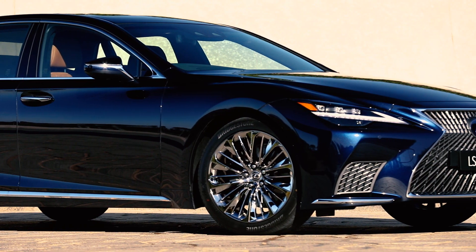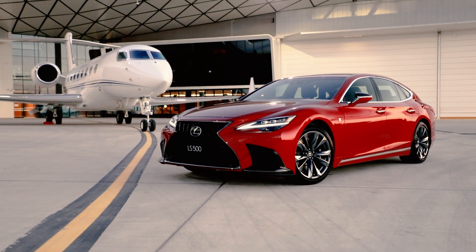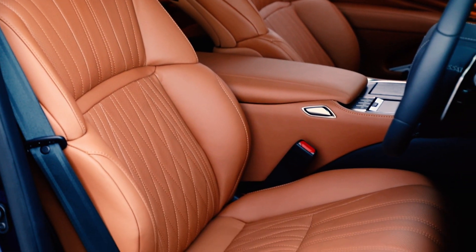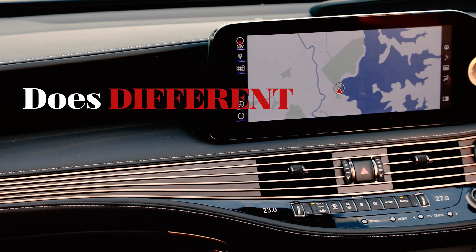This is the new Lexus LS, and it wants to convince you that if you're after the ultimate in luxury, you want to buy Japanese not German. It offers a different experience to the likes of the Audi A8, BMW 7 Series and Mercedes S-Class. But does different mean better?